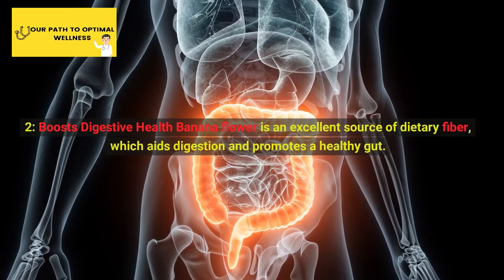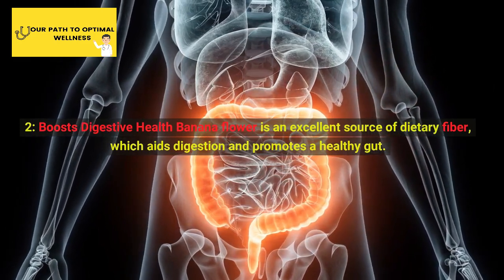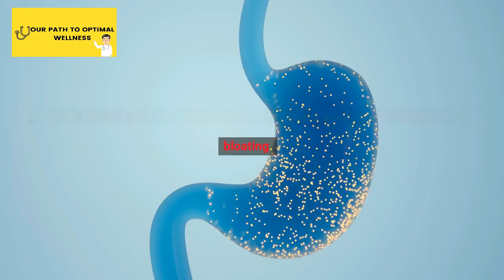2. Boosts Digestive Health. Banana flower is an excellent source of dietary fiber, which aids digestion and promotes a healthy gut. Regular consumption can alleviate digestive issues such as constipation and bloating.